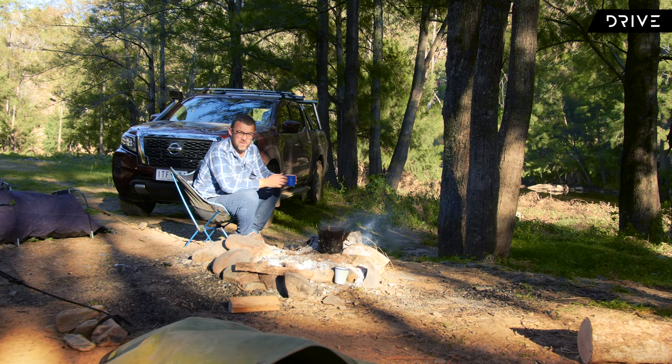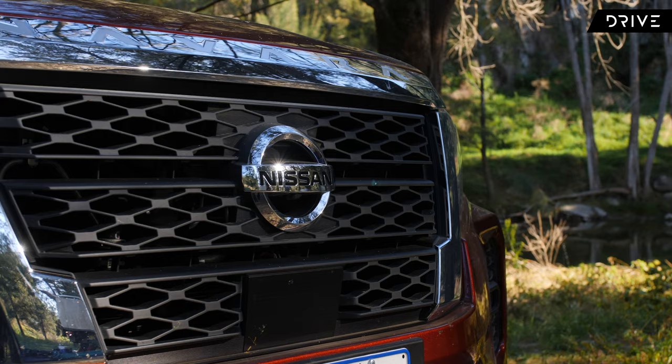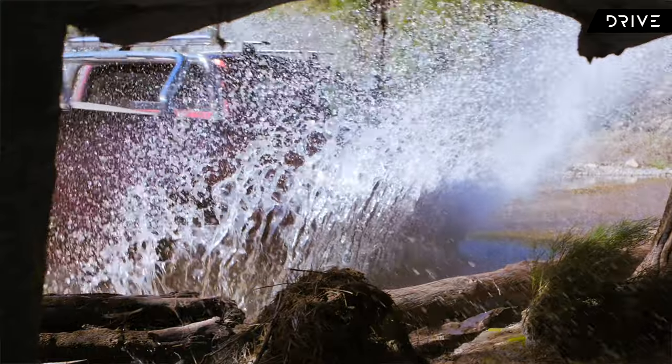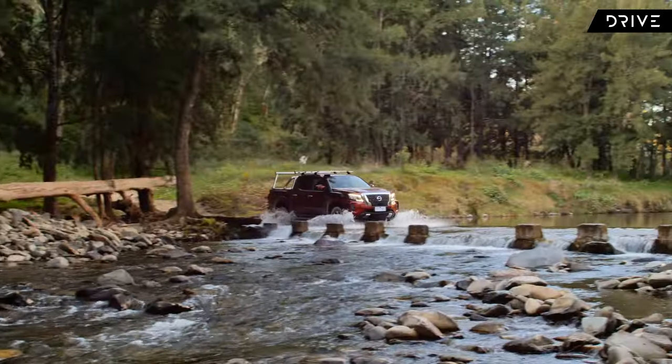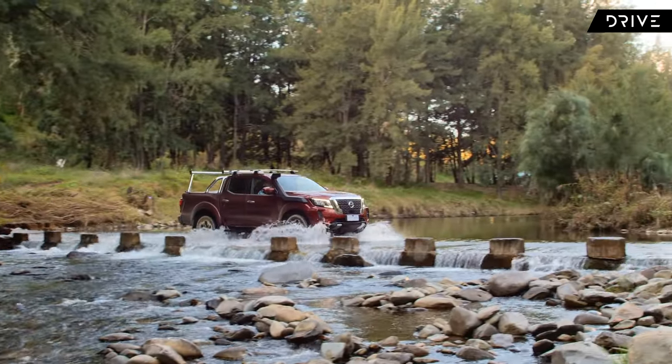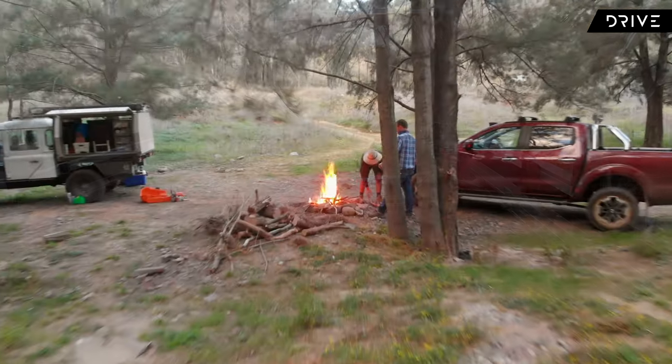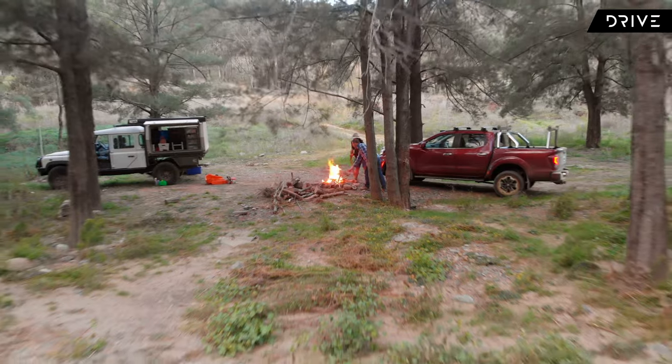For me, this is what it's all about, and this is why a dual cab ute is such a popular vehicle in Australia today. Yes, it's a good family car — they're much safer and more reliable than the older vehicles. But they can take you away to cool places of Australia, just like this beautiful spot by the river. You can take the family camping, you can go do wood runs, you can do all of that fun stuff in a car that you use during the week as well.